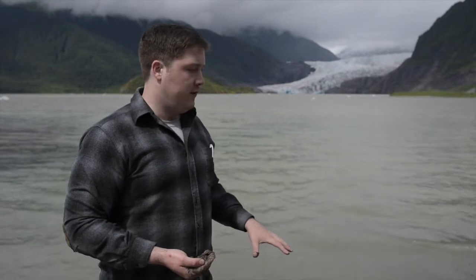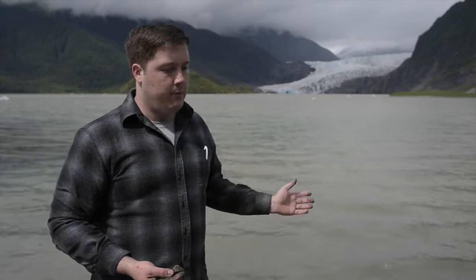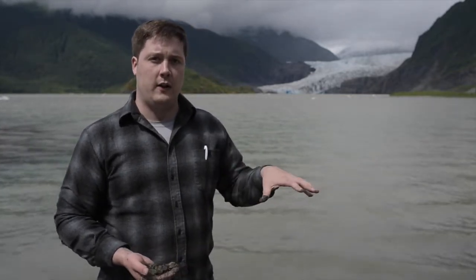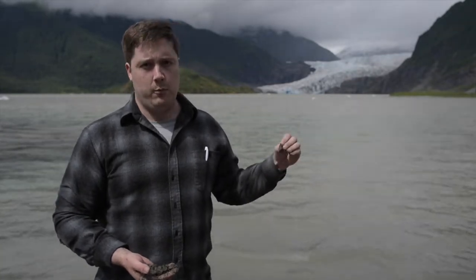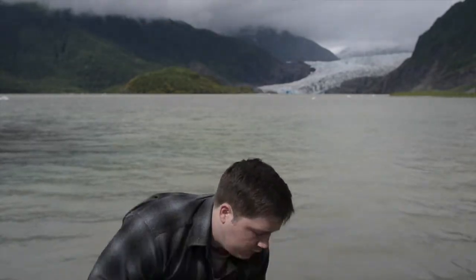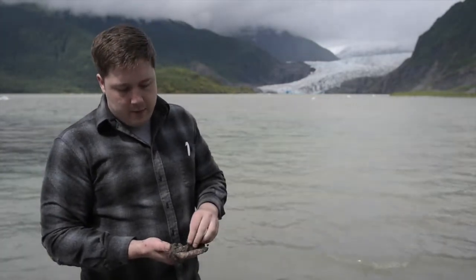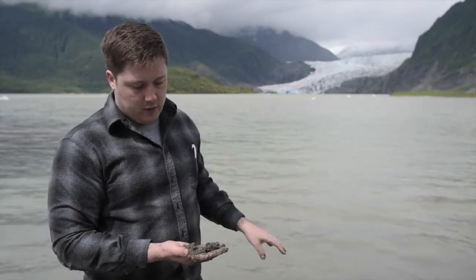The Mendenhall Glacier produces a ton of it. We're standing on a significant portion of the glacial silt produced by the glacier, mixed in with some gravel that also came from the glacier. So all the rock below the glacier is getting continually carved out by the glacier moving forward. Some of those rocks make it to the face of the glacier at a normal gravelly size, and some of it gets ground up quite a bit more like glacial silt or rock flour.